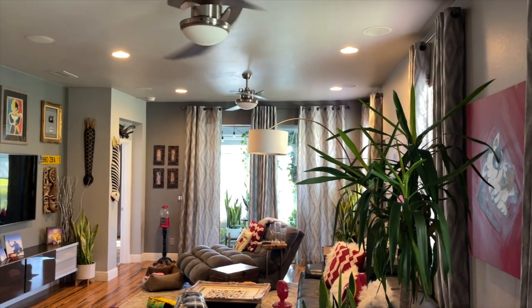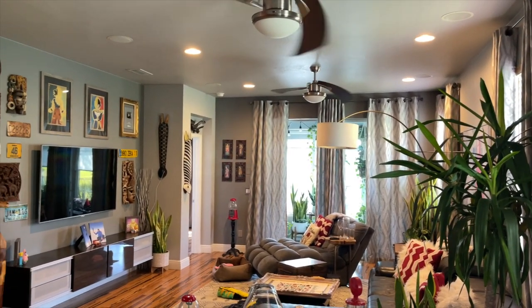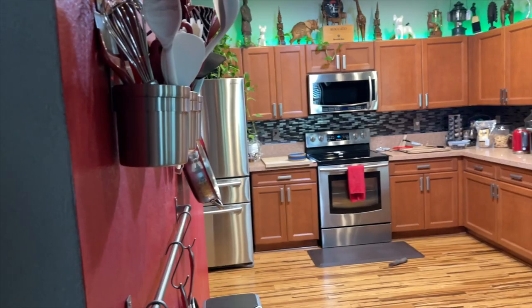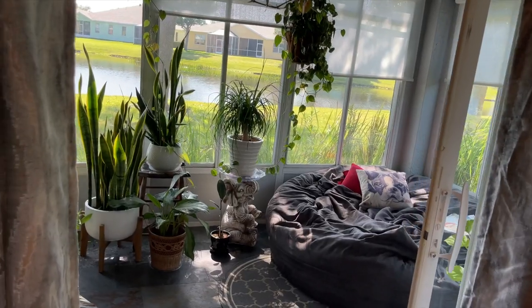It's a smaller place — 1,521 square feet, three bedroom, two bathroom. It's been a great little place. We got a great deal on it and we've renovated it quite a bit. We've never done a tour of this house, but we probably will before we leave.